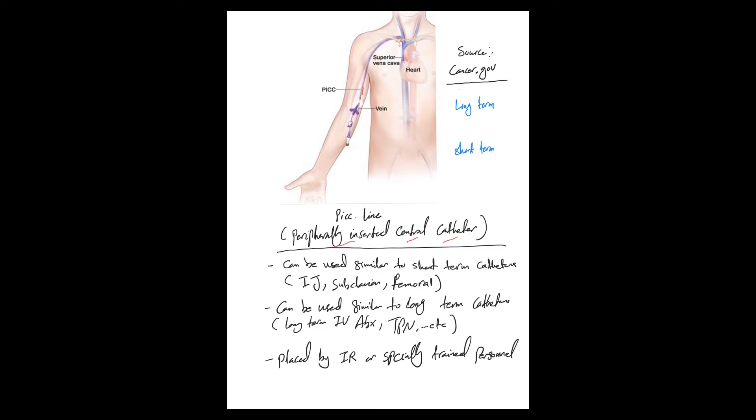It's called peripheral compared to a centrally inserted central catheter, where you go directly through the IJ or subclavian. The PICC line can work similarly to long-term catheters like tunneled catheters — for example, Hickman catheter, port-a-cath, or permacath — but it cannot stay as long as those. It can also function like short-term catheters such as IJ and subclavian lines, meaning it can stay for a few weeks.